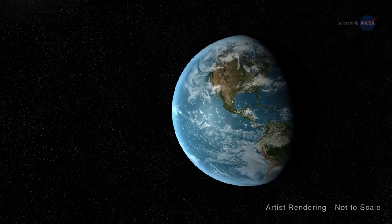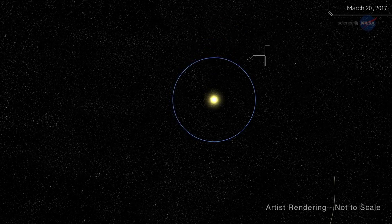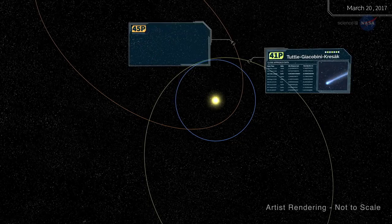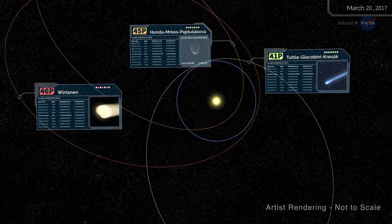In 2017 and 2018, three comets will pass near Earth. Their names are 41P Tuttle-Giacobini-Krisak, 45P Honda-Mrkos-Pajdusakova, and 46P Wirtanen.